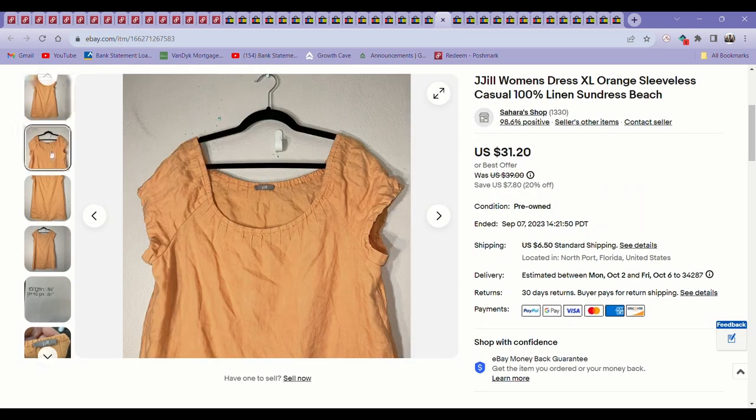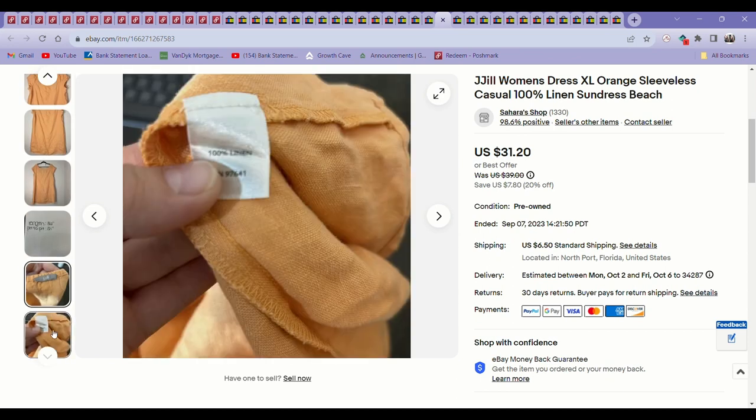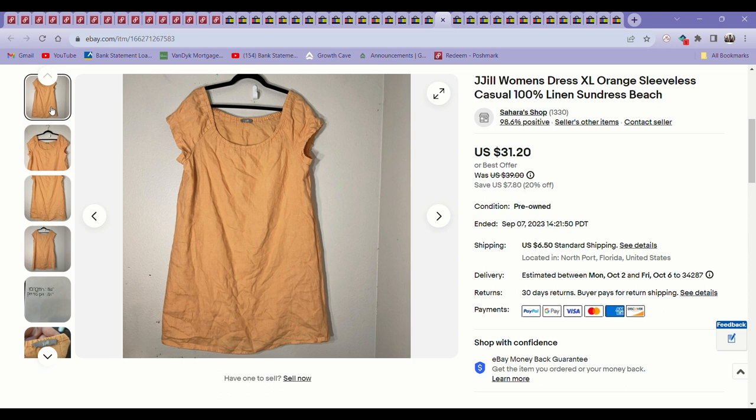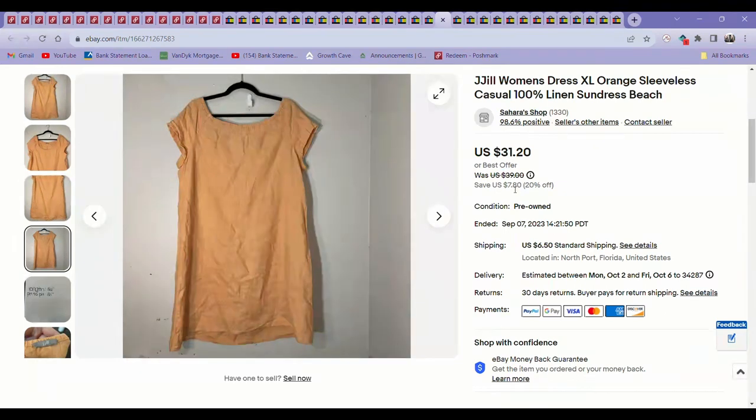Next up was a J.J.L. dress — 100% linen. It was missing the size tag but I tried it on myself and it was just a little too big for me, so I knew it was an extra large. This sold for about $25 on an offer. I hate that the price shown isn't accurate — I told myself I was going to write down the accurate prices before making the video, but I didn't. But yeah, it sold for about $25 on an offer.